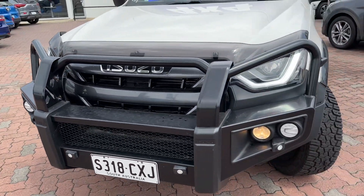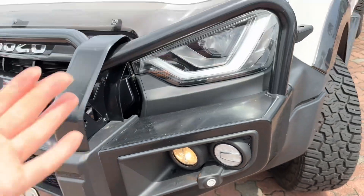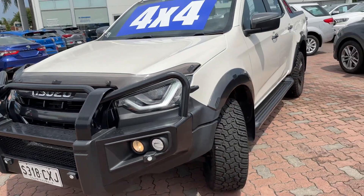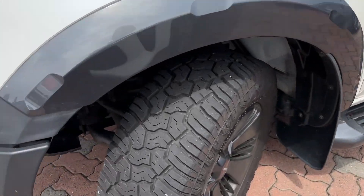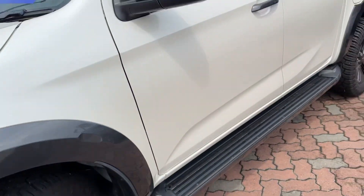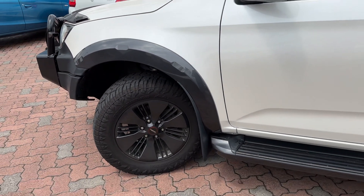You can see it's got the genuine Isuzu bull bar, which includes the fog lights and the parking sensors, so they all continue and operate as per normal. We've got the all-terrain tyres fitted. From factory they came with the highway terrain, so that's an extra upgrade there.